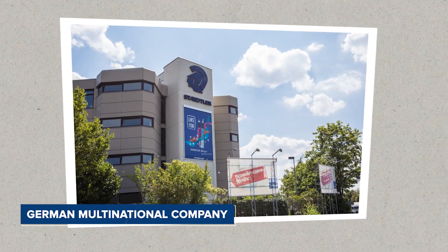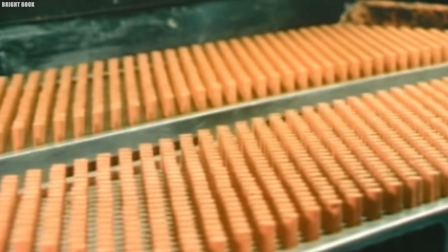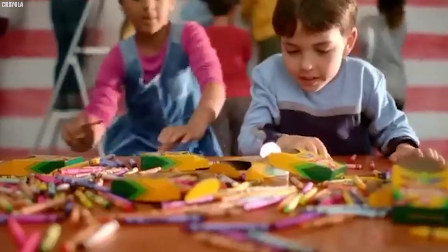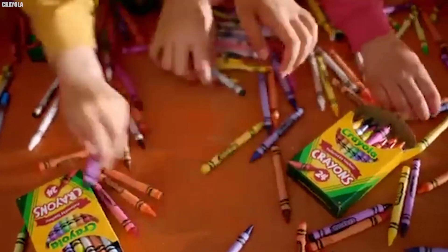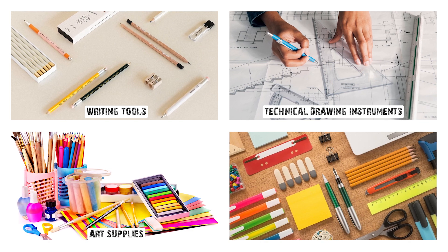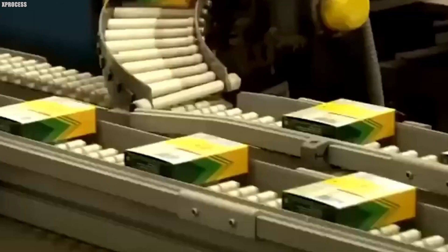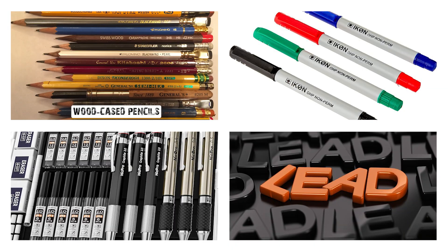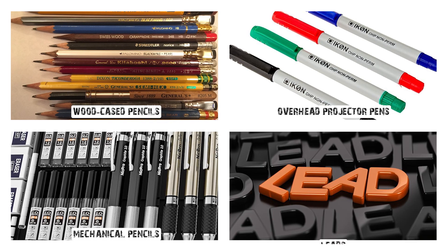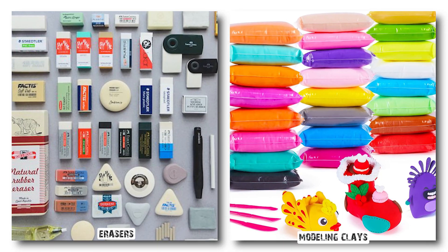Staedtler SE is a German multinational company based in Nuremberg that specializes in making stationery products. Founded in 1835 by J.S. Staedtler, the company produces a wide range of items, including writing tools, technical drawing instruments, art supplies, and office products. Staedtler is known as the largest European manufacturer of wood-cased pencils, overhead projector pens, mechanical pencils, leads, erasers, and modeling clays.